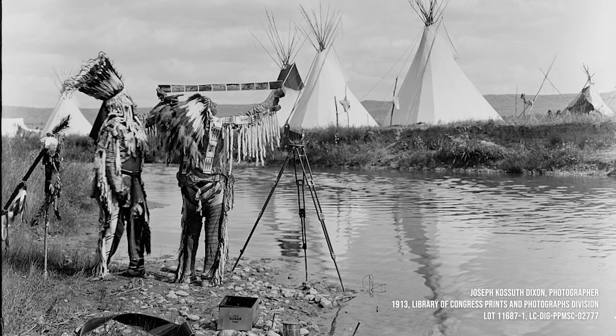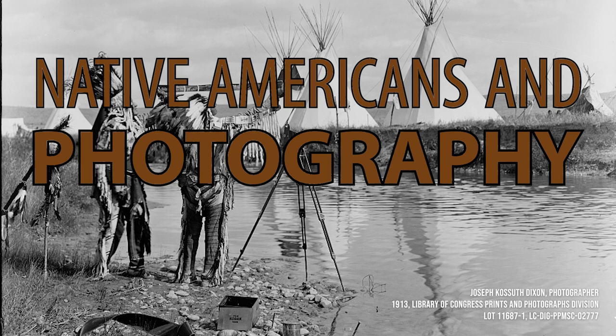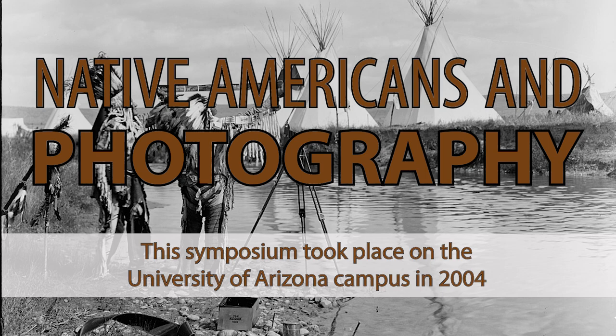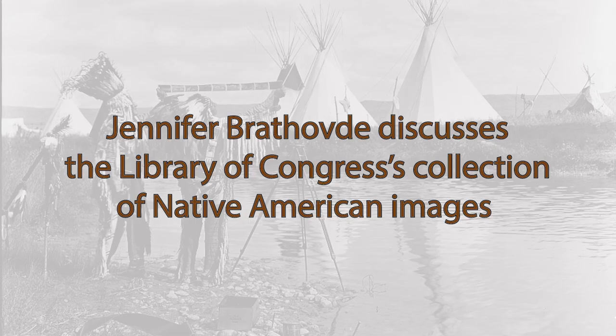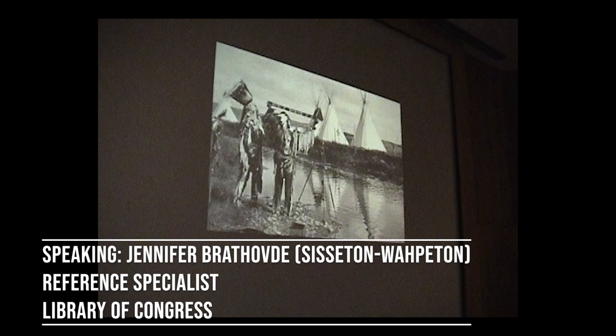Good afternoon and good morning. I'm pleased to be here today to talk about the collections in the Prints and Photographs Division at the Library of Congress. There are nearly 18,000 pictorial works related to Native people and Native life at the Library. About 75% of those are photographs. Most of the images were made between 1860 and 1940, and most of them depict Native people and communities west of the Mississippi. All but a few were created by non-Indians.